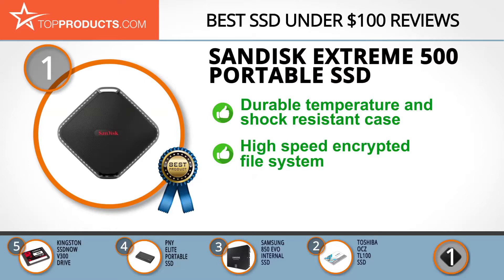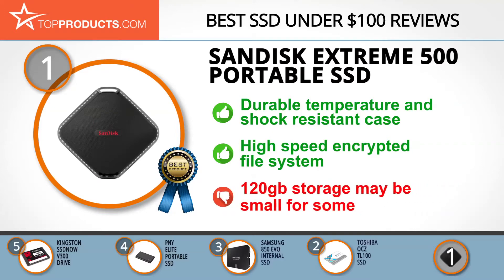The 120 GB model is a great buy for less than $100, and if you have a little more to spend you can have up to 1 terabyte of space. We do want to note that for videographers, 120 gigabytes may not be enough storage space.